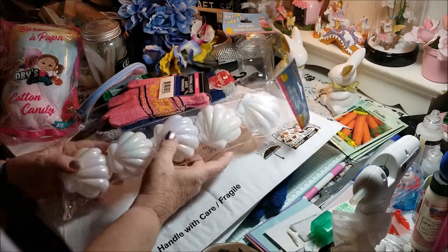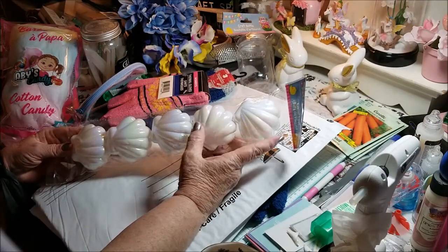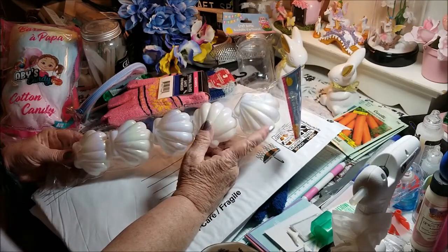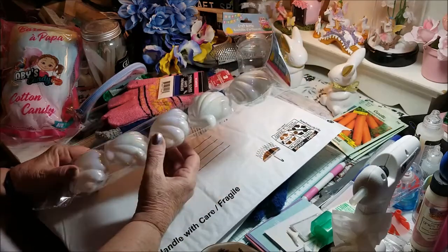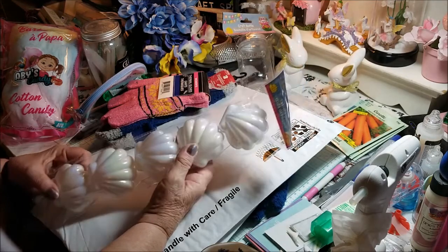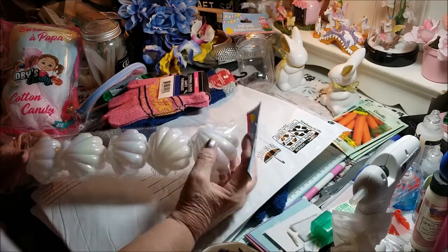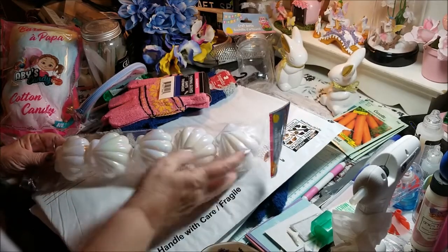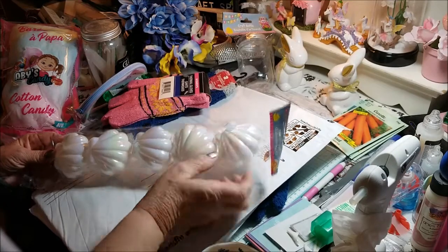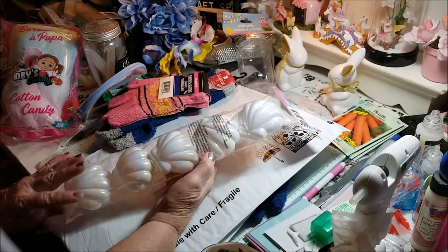Now I usually buy Easter eggs, but these are not Easter eggs as far as I'm concerned — these are shells. I thought they would be really nice when you're sending packages or whatever. I don't do swaps, so I just like to send things out. You can fill them up with some goodies and I just thought they were a pretty addition.